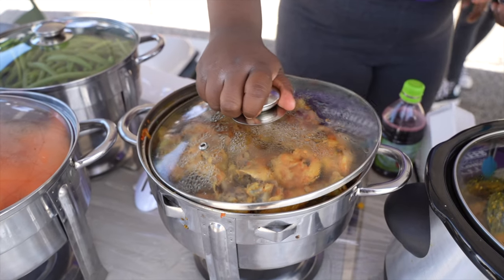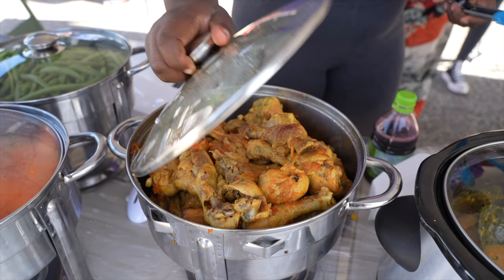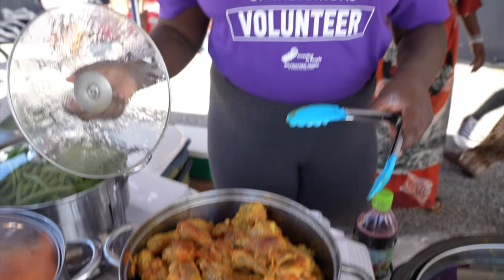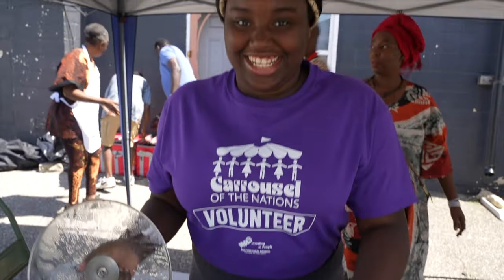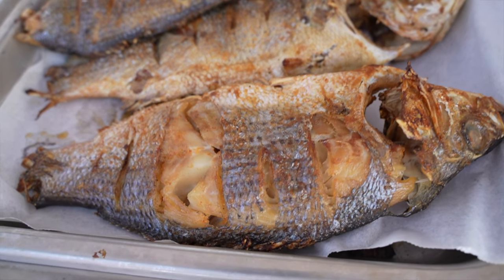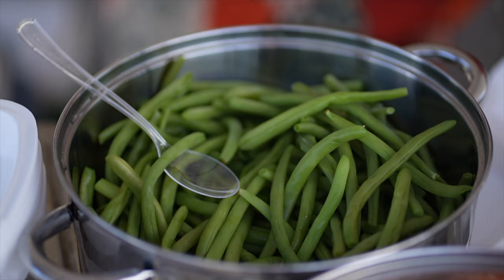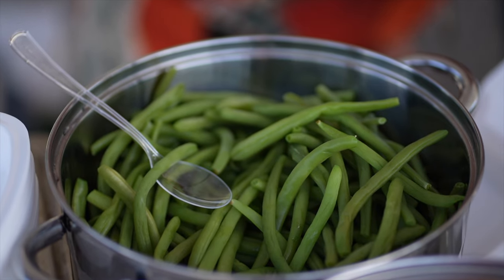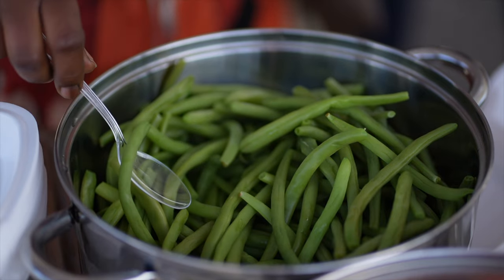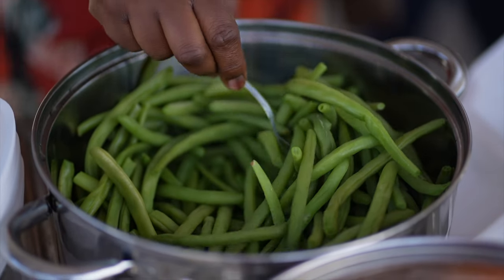Now before we let you go, maybe you could recommend something to eat. What would you recommend we start with? Jollof rice and jollof rice, and fish — awesome fresh fish. And fried plantain and meat vegetables. Very good. And a lot will be selling today and next week.